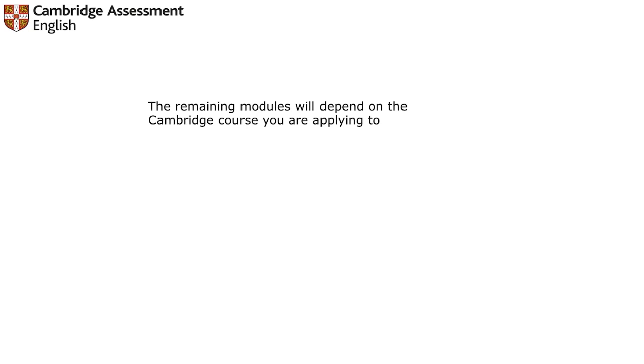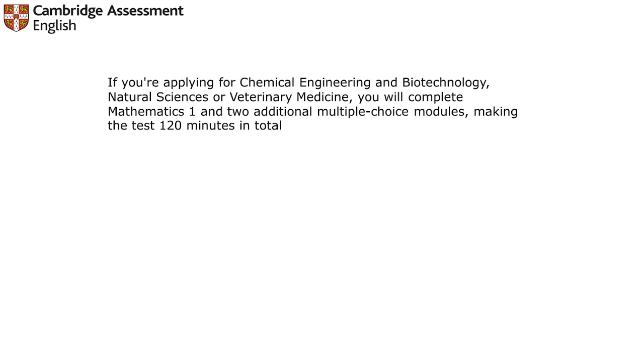For this examination, you have to be very clear in your mind that regular practice and previous year questions or previous papers will definitely help you out. If you are applying for Chemical Engineering, Biotechnology, Natural Science, or Veterinary Medicine, you will complete Mathematics 1 and 2 plus additional multiple-choice modules, making the test around 120 minutes in total.